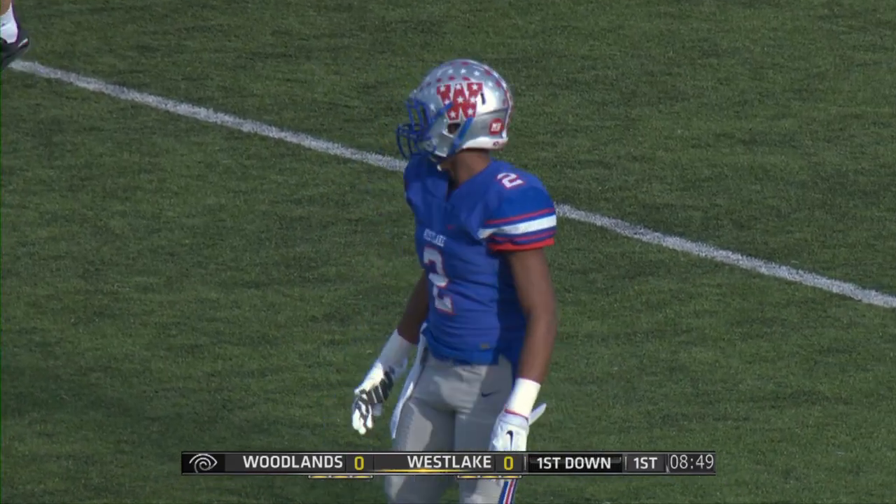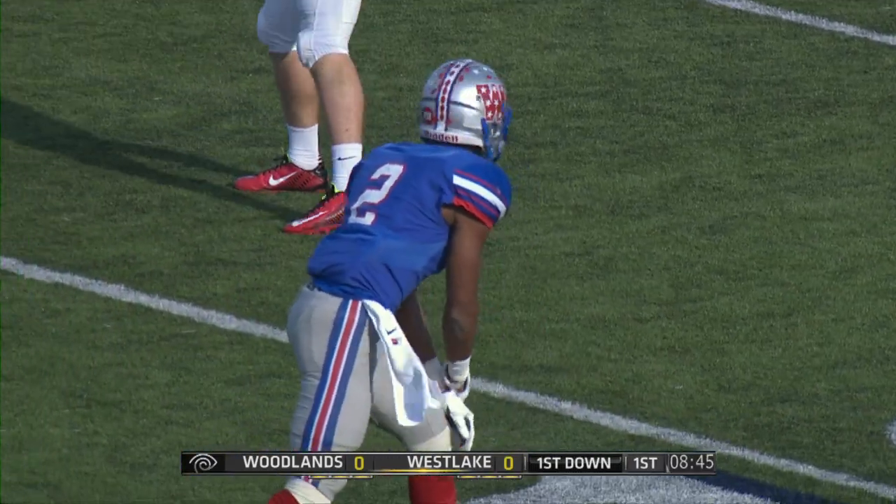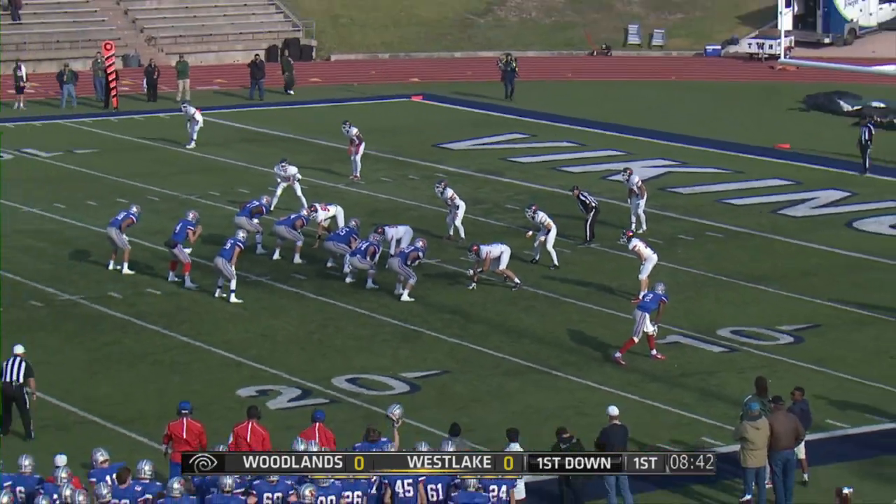Yeah, playing soft coverage on the outside on Mitchell Bell, the corner, 6'1", 175-pound senior. This is one of the most experienced and best units on this entire Highlanders football team, the defensive backfield.